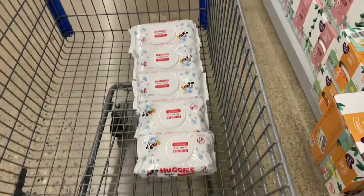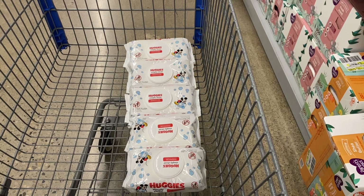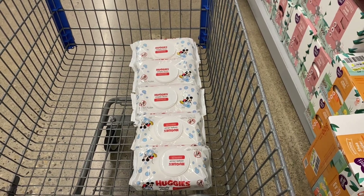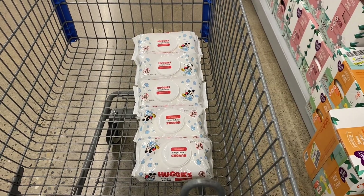I'm going to grab five of them because I'm very close to my Huggies milestone on Fetch. This is going to be $11.35 toward that, and then I'm going to grab a box of Huggies diapers to get my $15 milestone bonus.